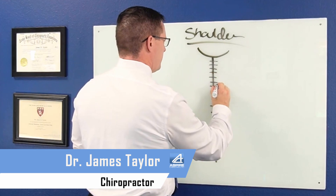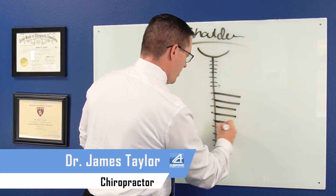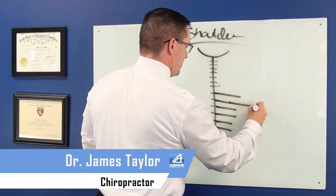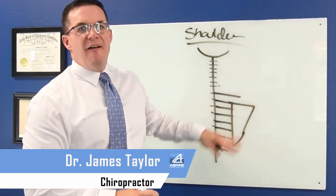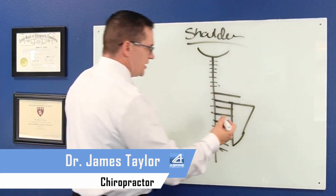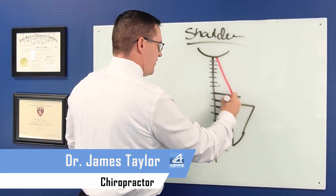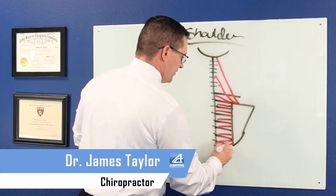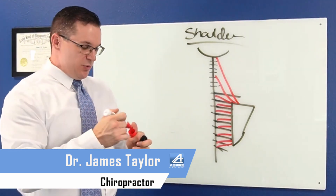So in the thoracic spine we've got our ribs — twelve of those. And then we've got our shoulder blade. Our shoulder blade is just a flat bone that sits on our rib cage, but it is anchored by muscles to our spine and to our skull. We've got muscles going from here up into the head, muscles here into the neck, and muscles going to every vertebra halfway through the spine. These muscles bend, twist, and move the shoulder blade and the scapula as you move your arm.